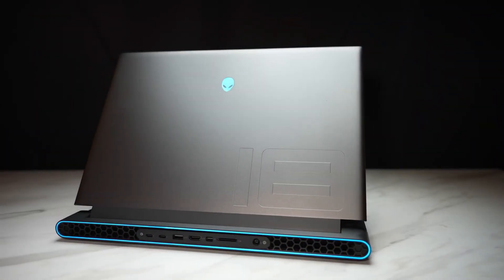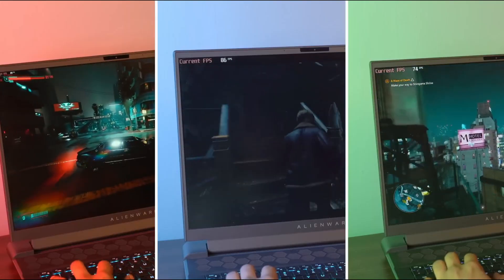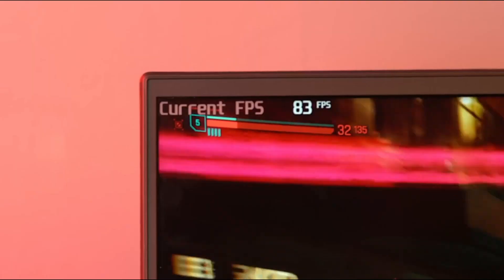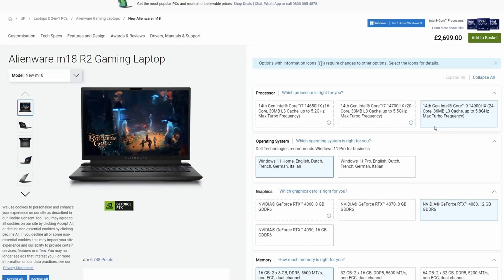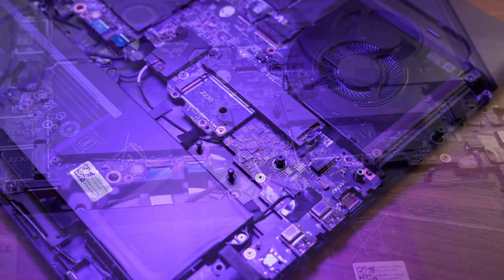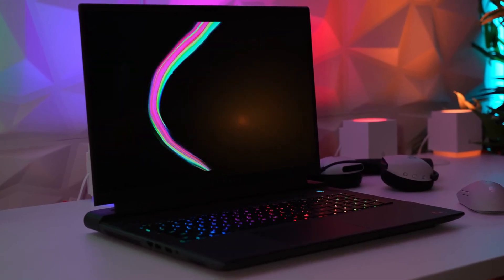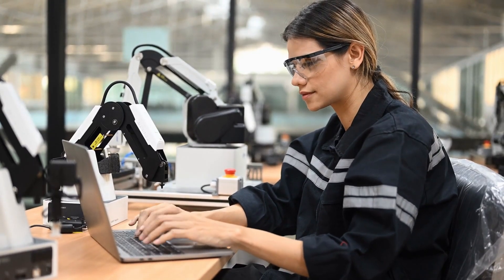The Alienware M18 redefines what's possible in a large-screen laptop. Despite its imposing 18-inch display, clever design choices make it appear less bulky than you might expect. The immersive screen options cater to both high-resolution enthusiasts and those who prioritise ultra-smooth motion. What truly sets the M18 apart is its extensive customisation options — from entry-level configurations with an i7 and RTX 4060 to top-tier setups featuring Intel's i9 processors paired with RTX 4090 graphics, there's a model to suit every engineering student's needs and budget.